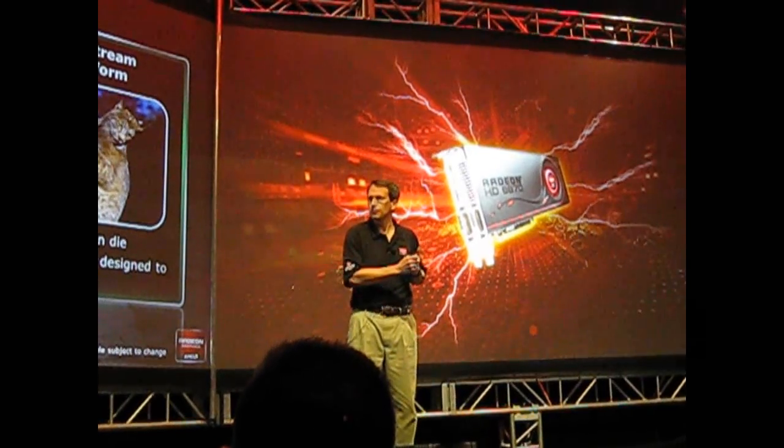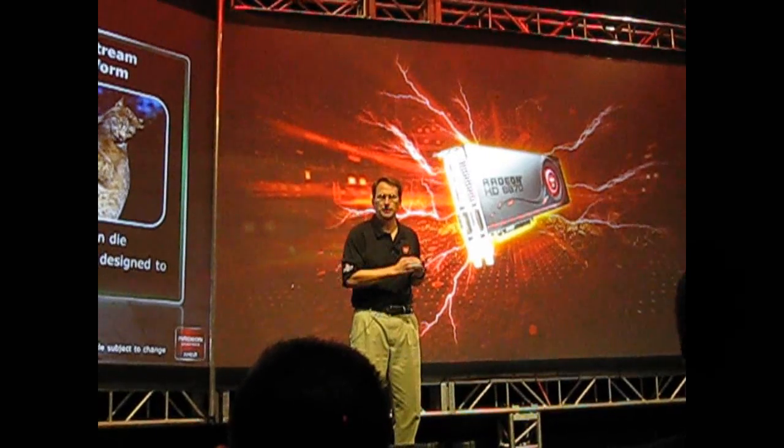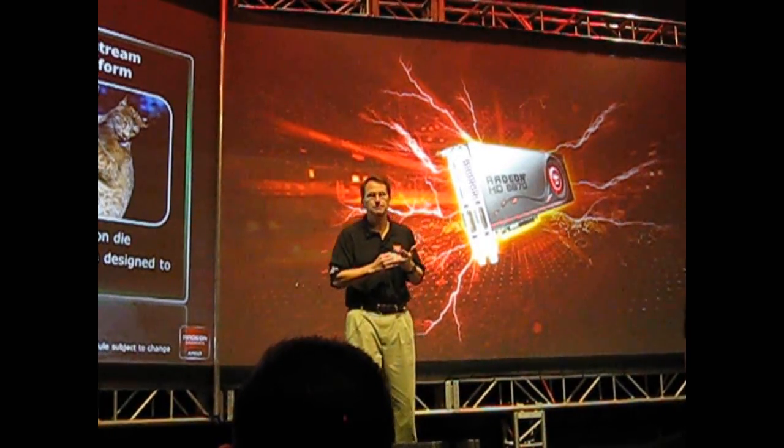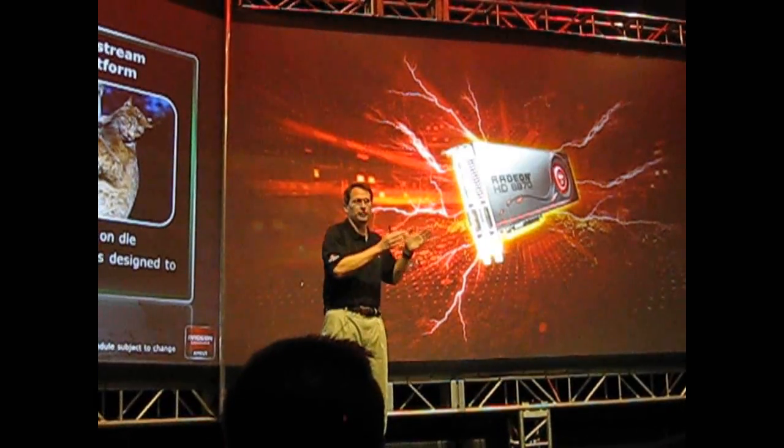Of course, it's a platform that you can see for yourself. You'll see, obviously, the Fusion processor. There'll be a Fusion controller hub, and of course all of the software stack that's required. We've got that.